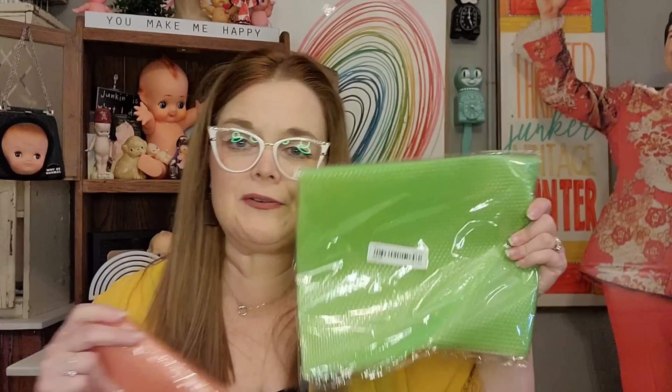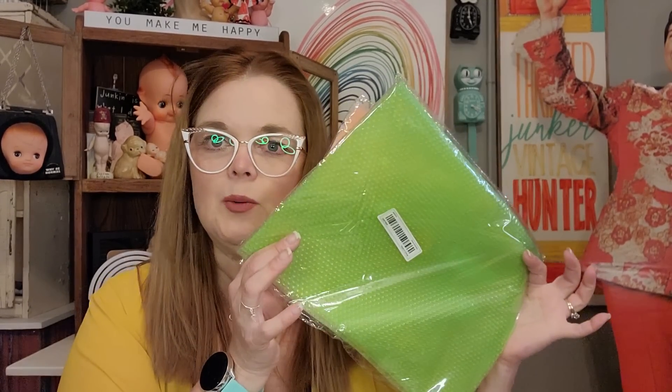What is this? Oh, I know what these are — I got several different colors. These are refrigerator liners for your refrigerator shelves. These came in just in time because I need to clean out my refrigerator. I'll put these in to line the shelves, so those will definitely come in handy.